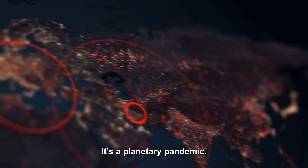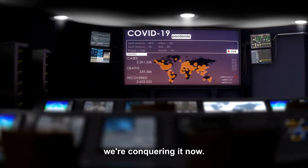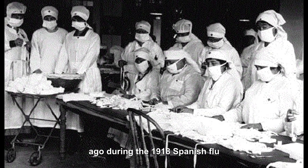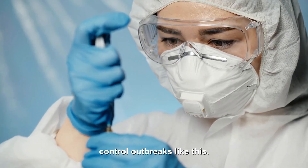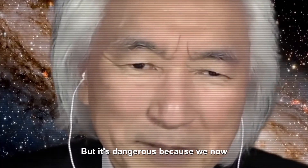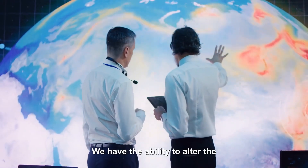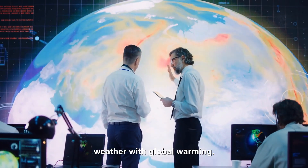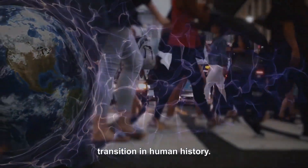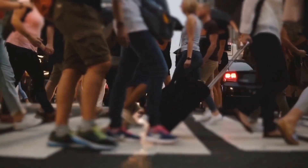Look at the pandemic — it's a planetary pandemic, but how did we deal with it? Globally. And we're conquering it now. That was impossible just 100 years ago during the 1918 Spanish flu outbreak. Now we can actually control outbreaks like this. So we're seeing the birth of a Type 1 civilization. But it's dangerous because we now have nuclear weapons, the ability to create designer germs, and the ability to alter the weather with global warming. It's not clear whether we're going to make the transition from Type 0 to Type 1.